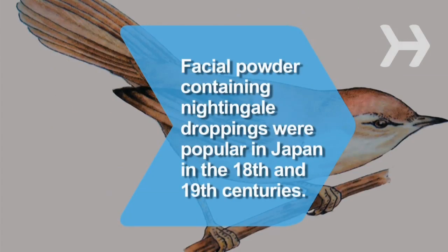Did you know? In the 18th and 19th centuries, facial powders containing nightingale droppings were popular in Japan, because the bird poop's enzymes were thought to prevent wrinkles and stimulate circulation.